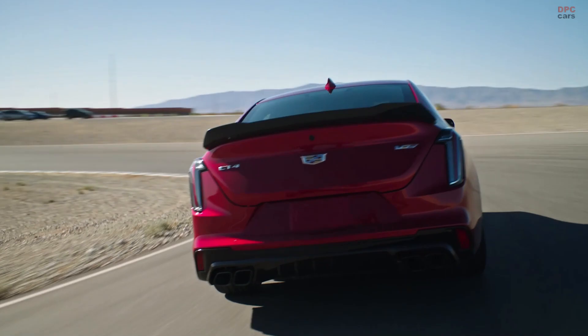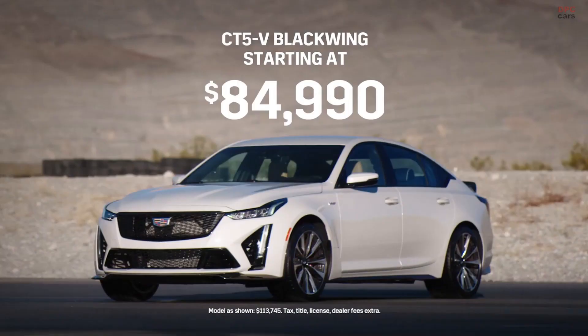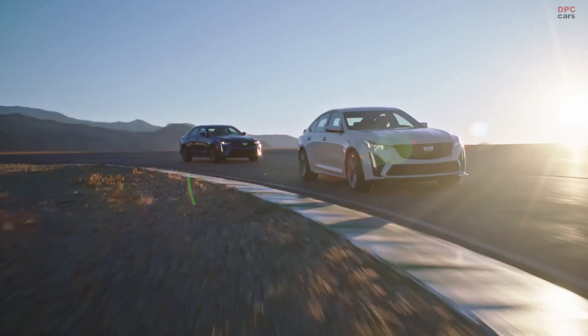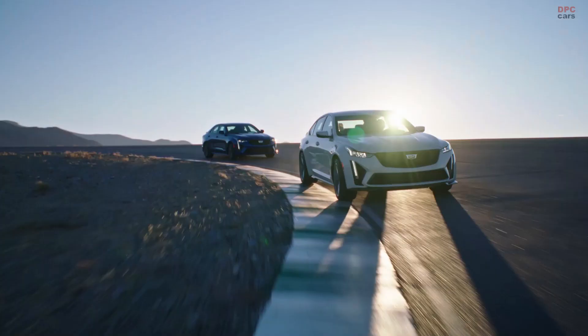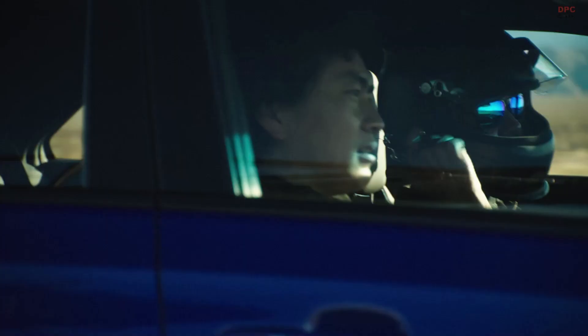Brandon, we've talked about the performance and a lot of the engineering behind these cars. Now tell me how much they cost. We're very excited to announce the CT4V Blackwing will start at $59,990, and the CT5V Blackwing will start at $84,990. We're going to have 250 of each vehicle set aside, and you'll be able to reserve your own through Cadillac.com starting at 7:30 PM Eastern Time tonight. The vehicles will then be available in dealerships later this summer.